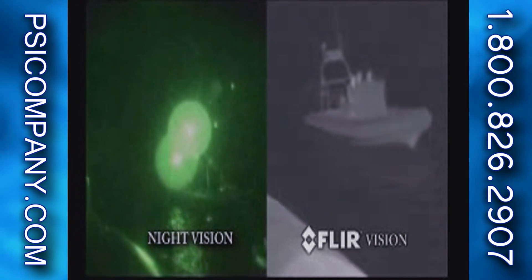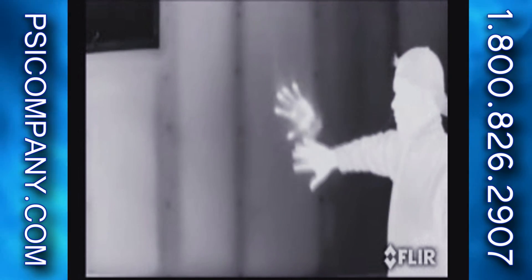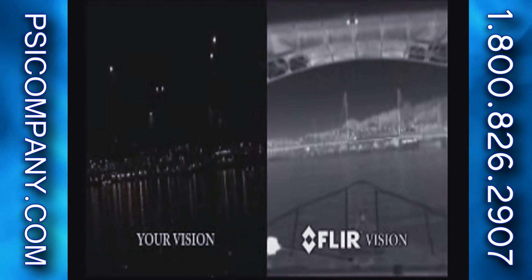Virtually everything in our environment has a heat signature, even ice cubes. Warm objects appear white and cooler objects appear black. The capabilities of a FLIR thermal imager are truly remarkable, allowing you to see in total darkness and through smoke, rain and light fog.